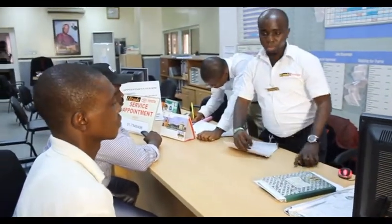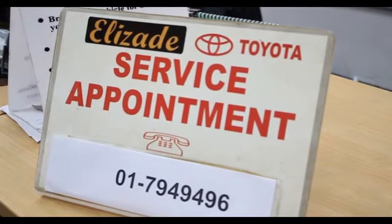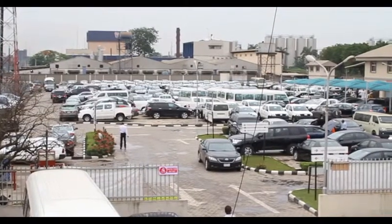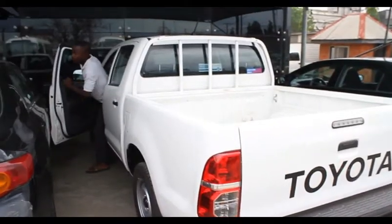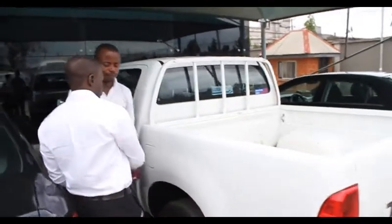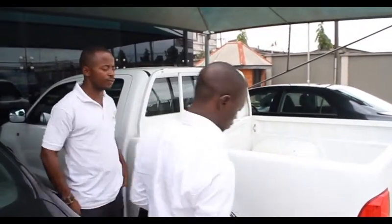At the appointment desk, three things are available: maintenance reminder, appointment booking, and appointment preparation. For the maintenance reminder, we remind our customers when their service is due. Customers can book by walking in, calling by phone, or going online. Appointment preparation means getting ready for the customer on the day they are coming.